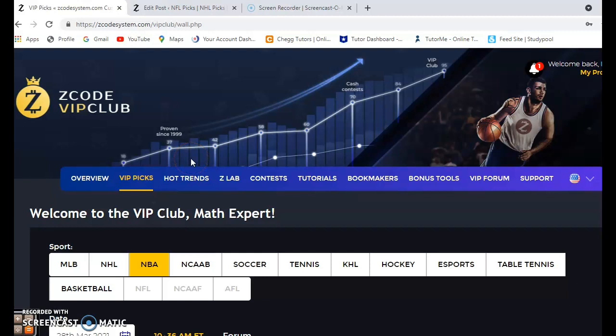Hi everybody and welcome again to Z Code Sports System, where we develop automated systems to help you win every single time. It doesn't matter what sport you bring on, we've got you covered. You have to join and have access to the Z Code VIP club section where you'll have all these great tools to help you make your picks. We're going to make some predictions and picks for the games on March 28th in the NBA — a fairly light schedule with only four games, but there are a couple good ones to take a look at.